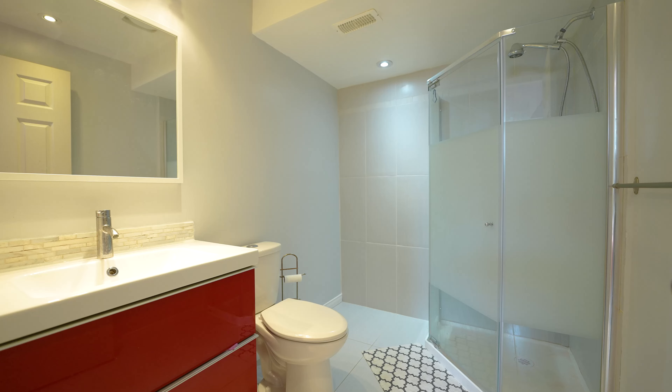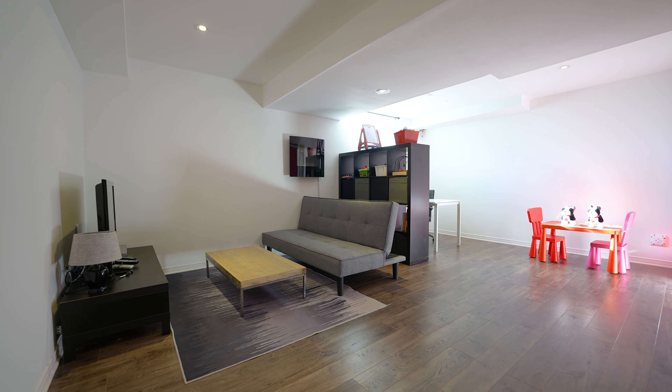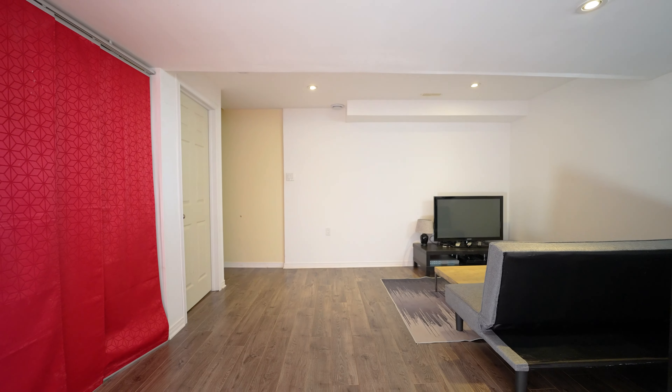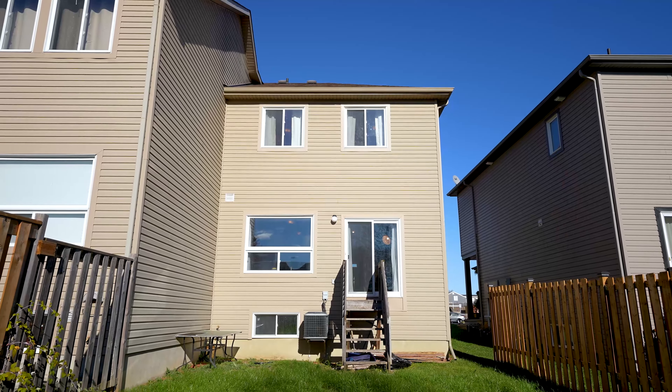The finished basement completes the home with a three-piece bath, multi-functional rec room area, and additional storage. Also be sure to check out your oversized backyard.